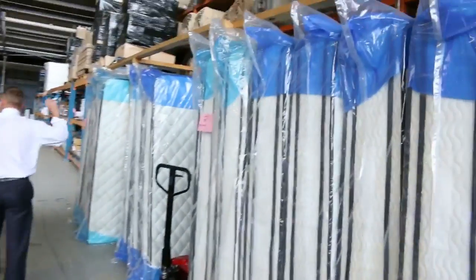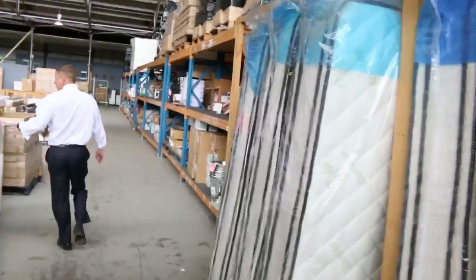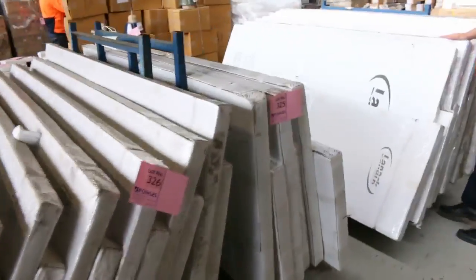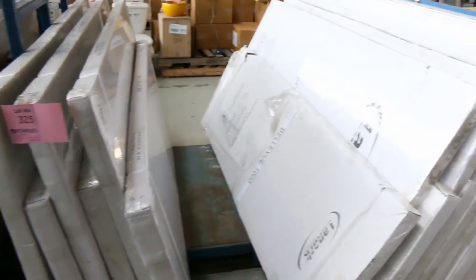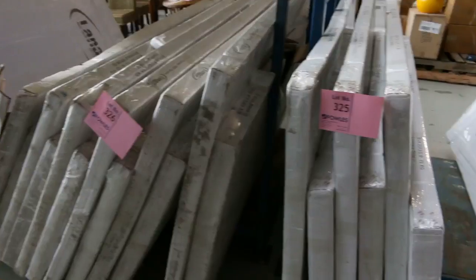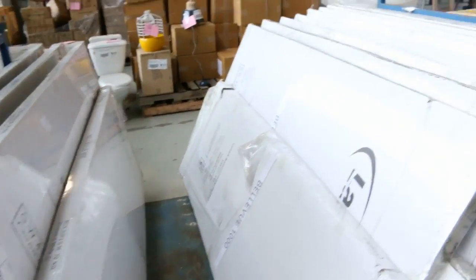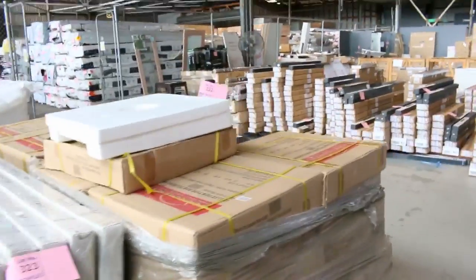Mattresses — we've got king size, queen size, and also king single size. Lots of shower bases. If you're looking for a shower base, there's a couple of bargains here. Make sure you check out lots 324, 325, and 326. They're around 1000 by 1000 millimetres in size with glass shower screens, and you're looking at around $100 a shot — really, really good buying there.